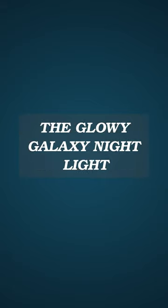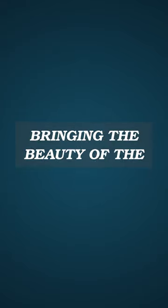With adjustable brightness and a variety of color options, the Glowy Galaxy adapts to every mood, from sleepy relaxation to adventurous stargazing. Designed with safety in mind, it features energy-efficient LED lights that stay cool to the touch, making it the perfect companion for bedtime stories and cozy cuddles.